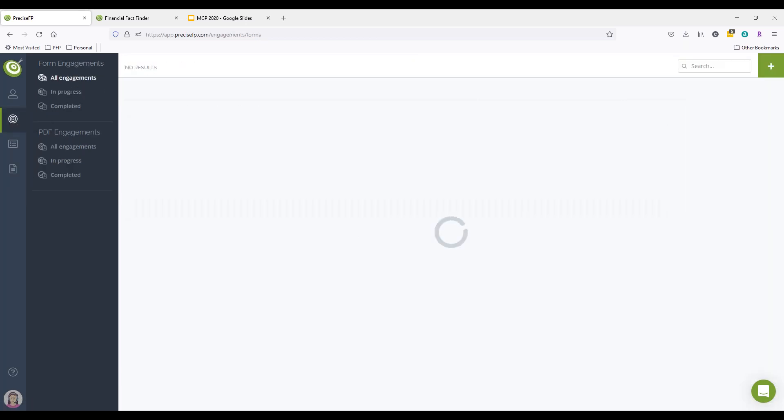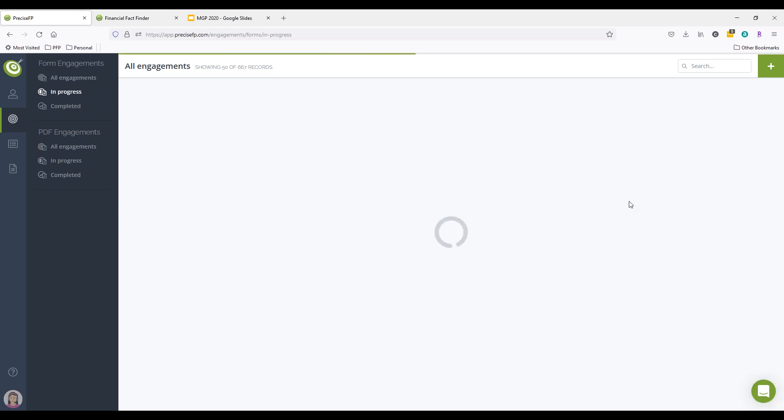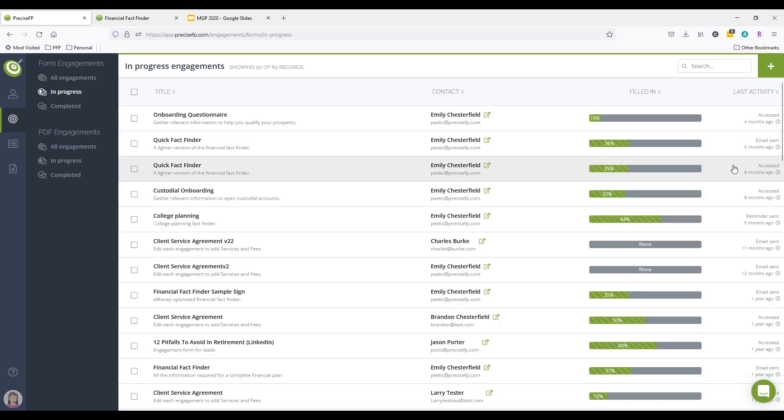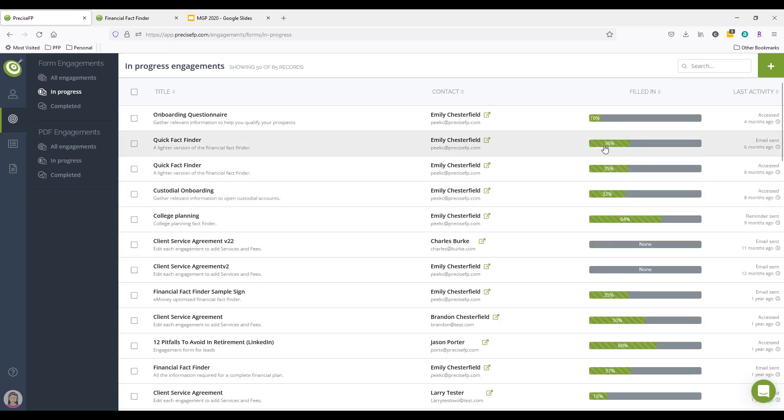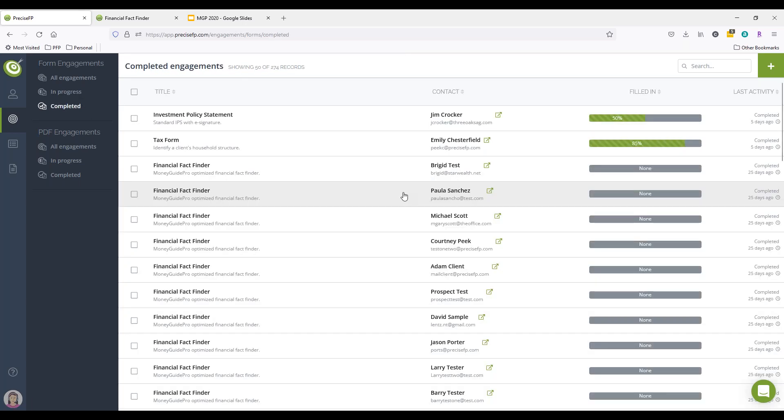You also have a spot in the dashboard where you can keep track of all your forms. If you start sending out a whole bunch, you can come out here and see who's still working on the form, when's the last time they accessed it, how much of the form they've filled out, and which forms have been completed. It's a nice bird's-eye view to keep track of all forms sent out to your clients and prospects.